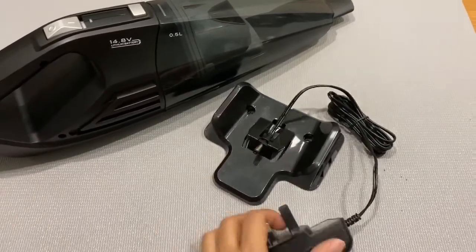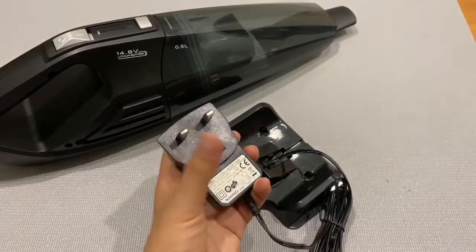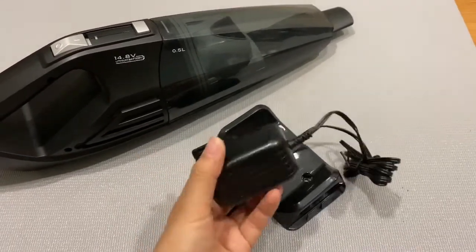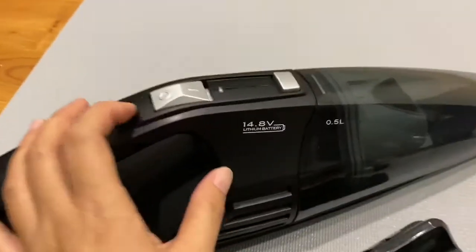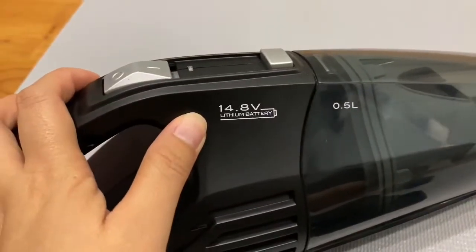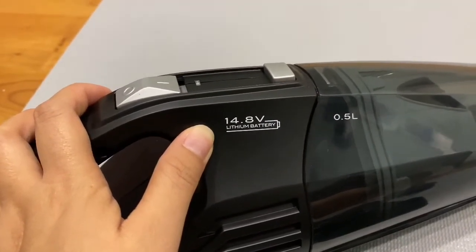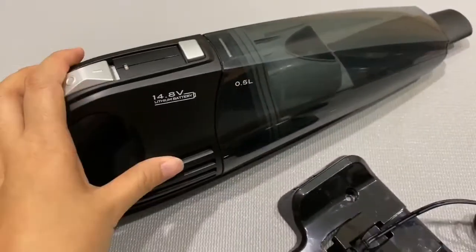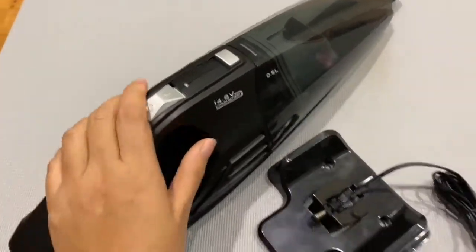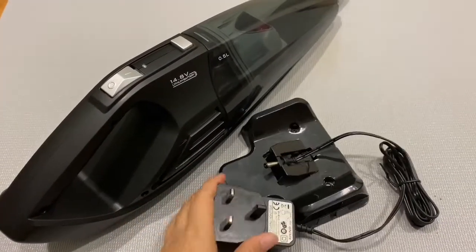It comes with a three-pin plug, so in Malaysia of course we use this three-pin — it is very safe. It has a 4.8V lithium battery, so charging takes about four to five hours and then you can use it for up to 22 minutes, which is quite good.